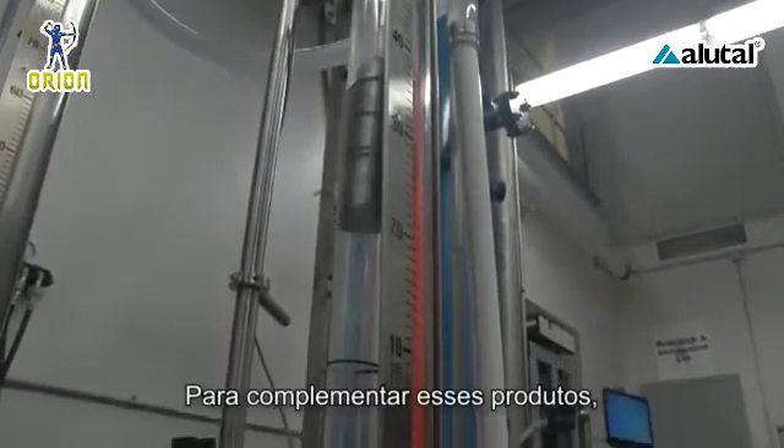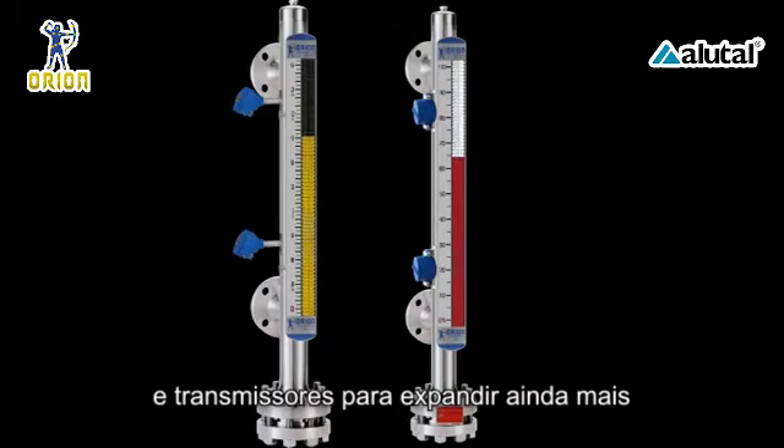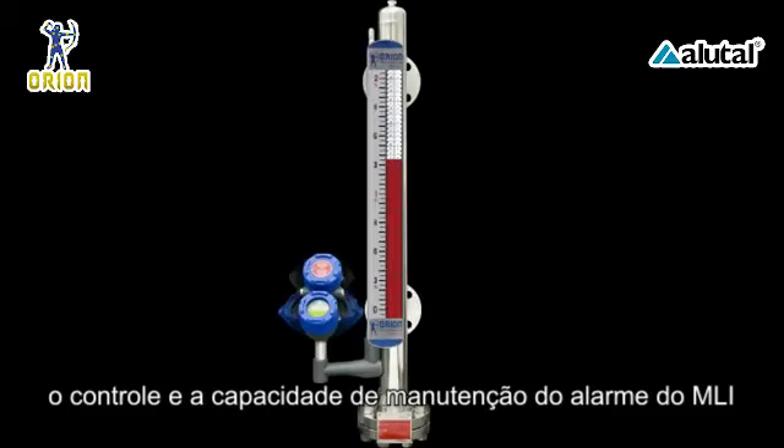To complement these products, Orion produces a complete range of level switches and transmitters to further expand the control and alarm capability of the MLI.